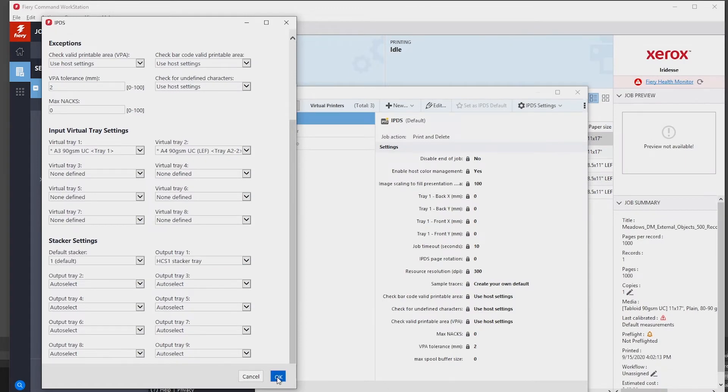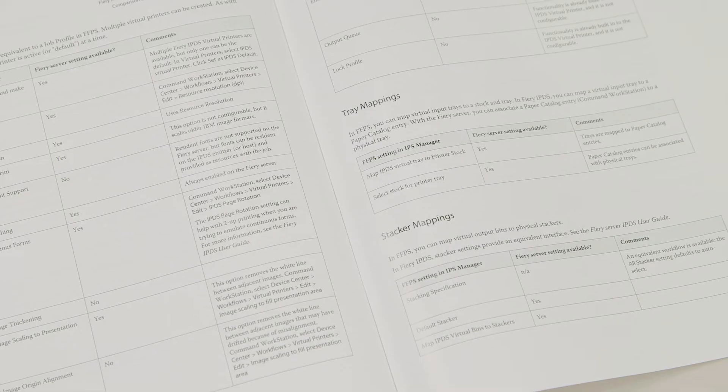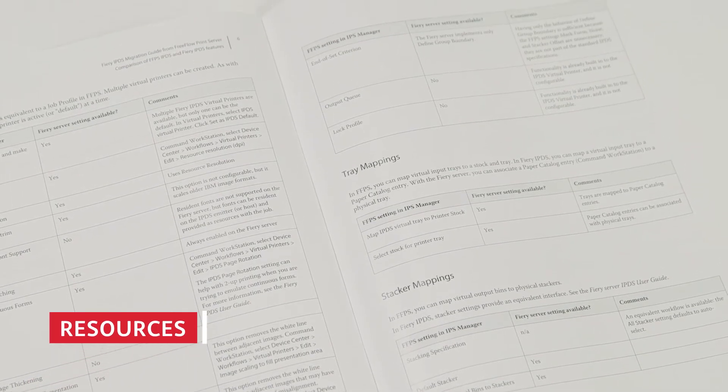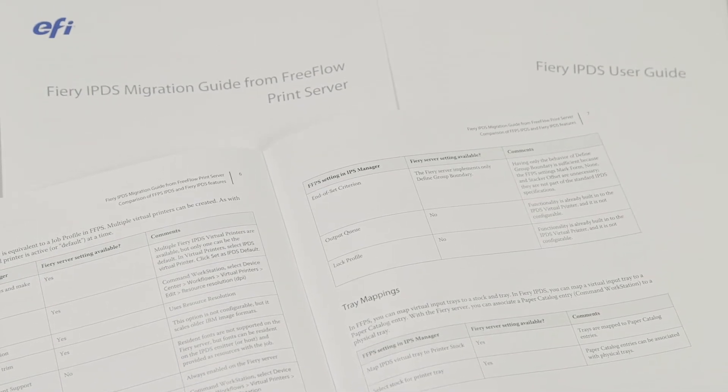If you're used to the Xerox FreeFlow print server, you'll see all the familiar settings here. Resources such as file testing, migration and user guides, and flexible engineering support ensure you're supremely confident in choosing Iridess.